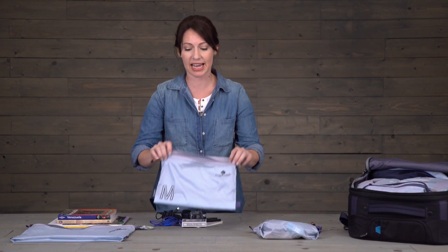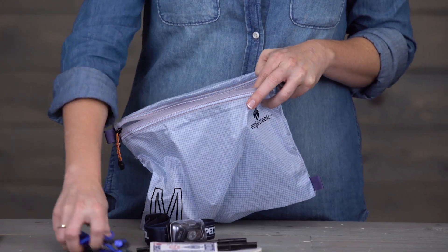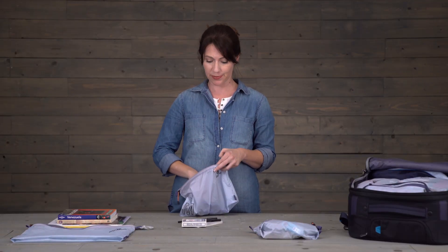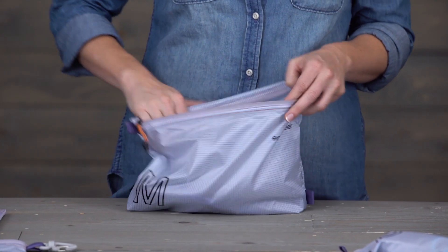For the medium size I like to use this for cords and electronics, earbuds, and I always travel with a headlamp just because you never know if you're gonna have a power outage, and cards because you never know who you're gonna meet. I also love having a small travel journal to write down quick things I might want to remember later on.